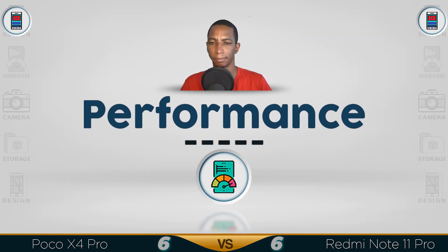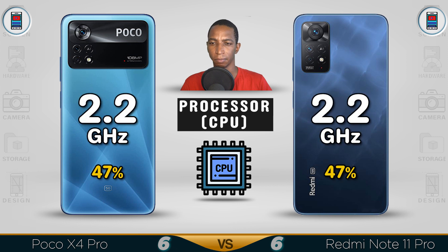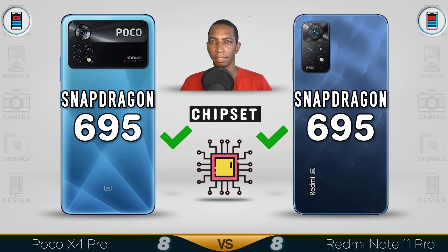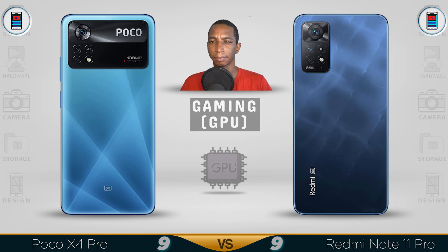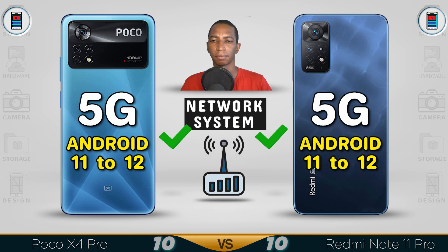Performance. CPU 2.2GHz, 47% better than other processors — that's the Snapdragon 695 chipset. Don't really like the Snapdragon chipset. The GPU both are the same: Adreno 619. The system — both 5G devices run Android 12, out of the box Android 11.